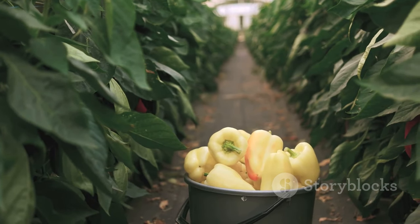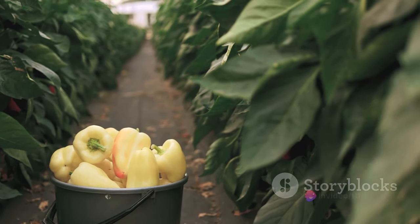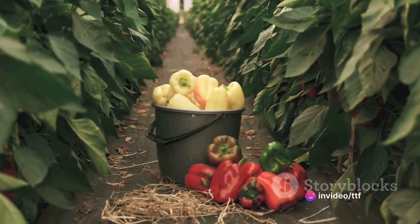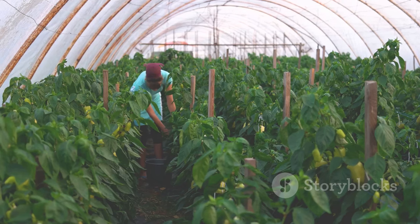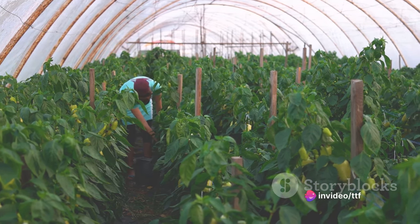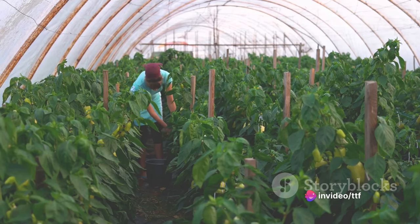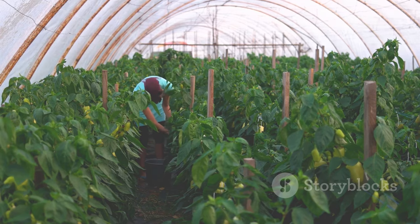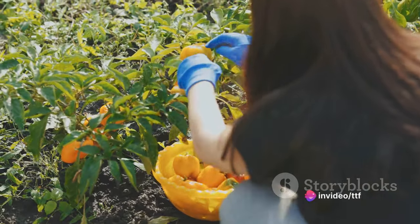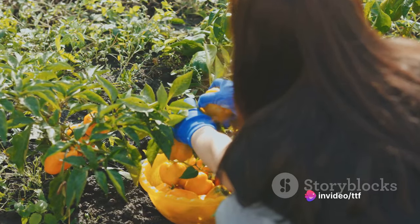During the growth phase, farmers also need to keep a watchful eye out for signs of disease or pests. Fungal diseases like phytophthora and bacterial diseases like bacterial spot can wreak havoc on a bell pepper crop. Pests like aphids and thrips can also cause significant damage. Farmers use a combination of preventative measures and targeted treatments to keep these threats at bay. It's a process of constant monitoring — farmers check plants regularly, adjusting watering and fertilization schedules based on the plants' needs and weather conditions.